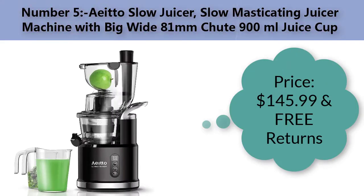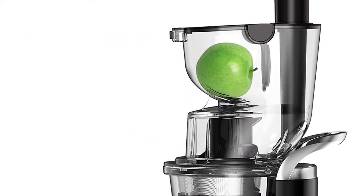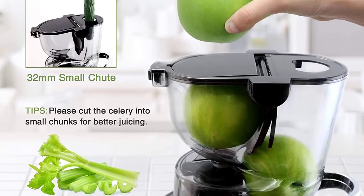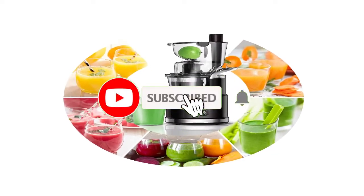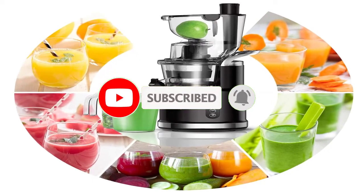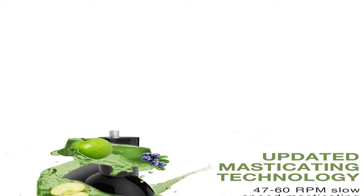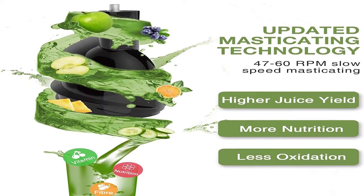Number five: Anda slow masticating juicer machine with big wide 81-millimeter chute and 900-milliliter juice cup. Price: one hundred forty-five dollars and ninety-nine cents with free returns. Color: black. Material: plastic. Brand: Eto. Higher nutrition at low speeds of 47 to 60 RPMs, minimizing heat buildup and oxidation — over 90 percent nutrition and 70 percent vitamins are well preserved.